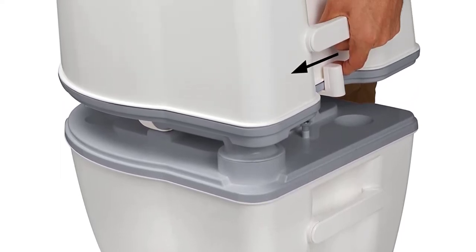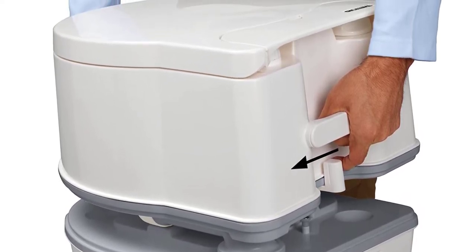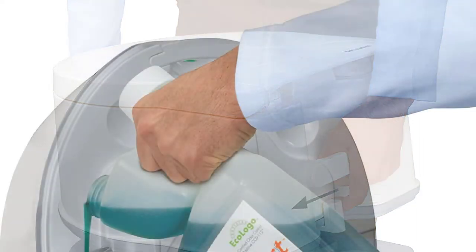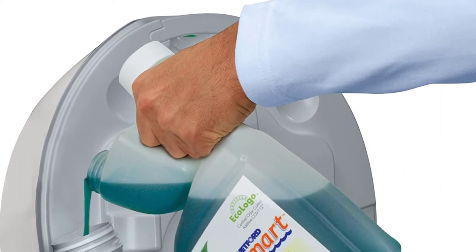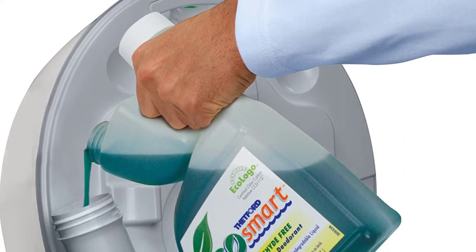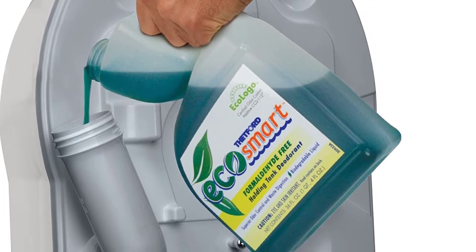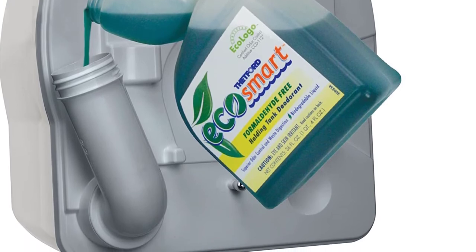The one major thing which sets this model apart from the rest is its battery powered flush feature. As a matter of fact, it's arguably among the most powerful travel toilets on our list. The bowl is large whereas the seat height is also incredibly comfortable. Its curve design is contemporary and elegant with home-like looks. Also, there's a curve that separates so as to give users easy access to holding tanks when you want to clean, empty, or refill the toilet.